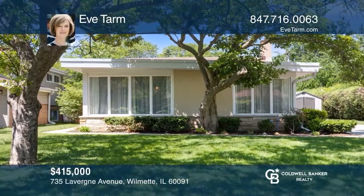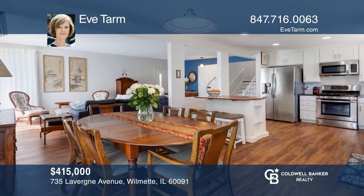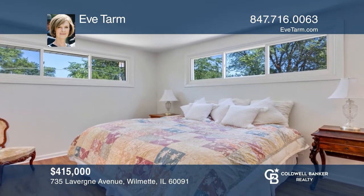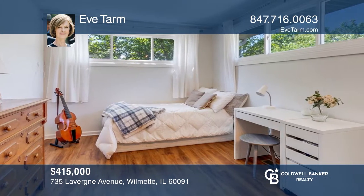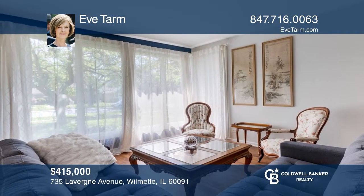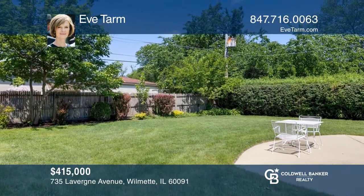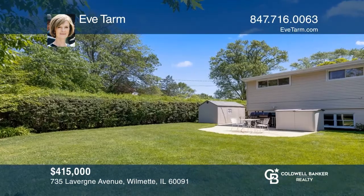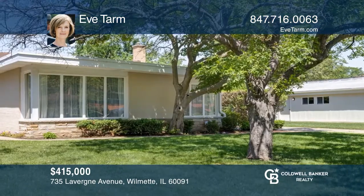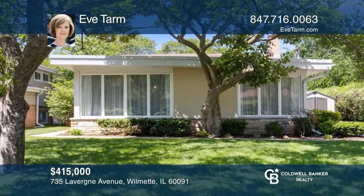This light-filled split-level home on a tree-lined street has gone through an extensive renovation. The first floor offers an open floor plan. This home features a master bedroom suite and has three additional bedrooms. Relax in the family room on the lower level. The spacious backyard with a patio is perfect for your summer barbecues. Living here, you'll be close to award-winning schools, parks, bike trails, shopping, restaurants, and more. Don't wait. Schedule a tour with Ava Tarm before it's too late.